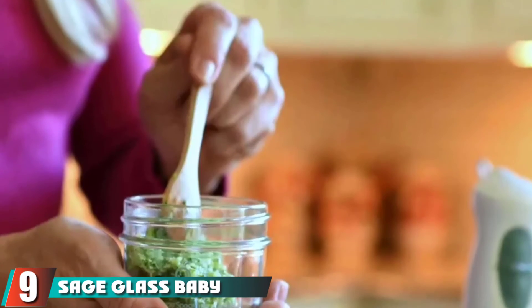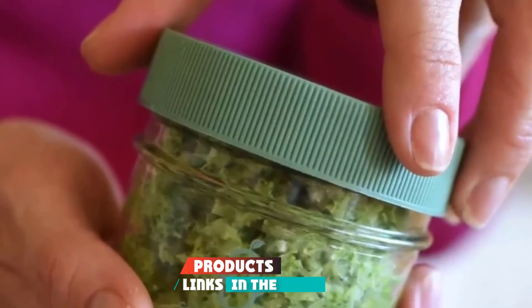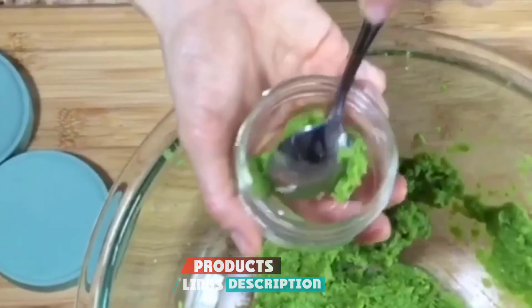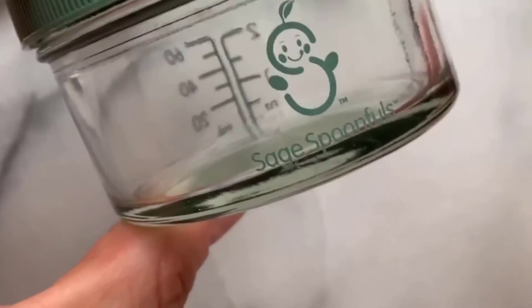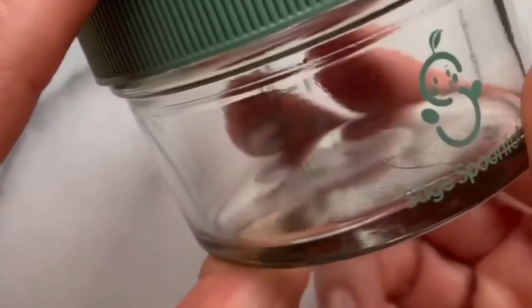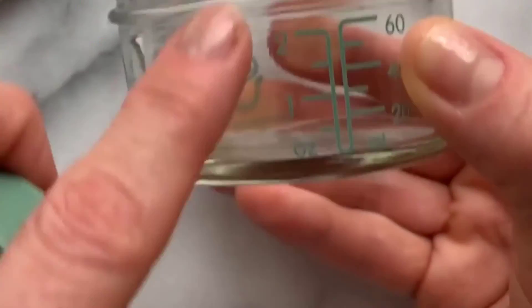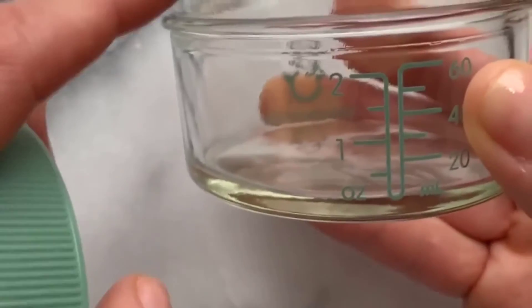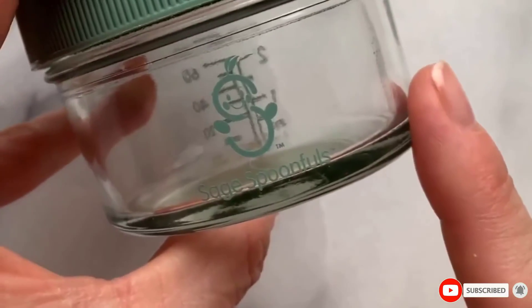Next, at number 9, we have Sage Glass Baby Food Storage Containers. Tiny jars are the traditional method for storing baby food — when you go to any grocery store, you will see aisles of baby food in small jars. This is because jars are portable, sealable, and strong. This set from Sage does the trick: a set of 12 reusable 4-ounce glass jars, safe to use in the microwave and freezer, and comes with tight-sealing lids and a marker. The number of jars impressed us most — 12 jars is a great option for moms on a budget who want to make baby food in bulk.